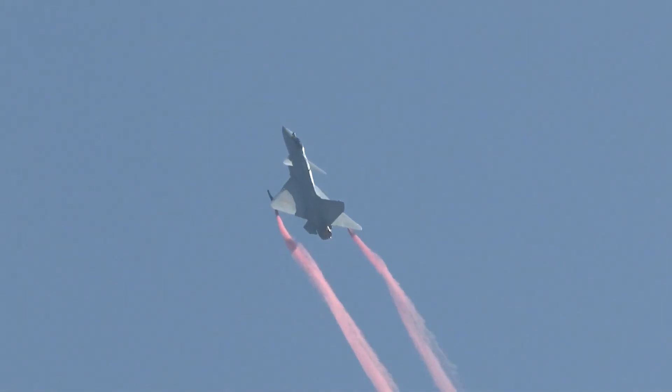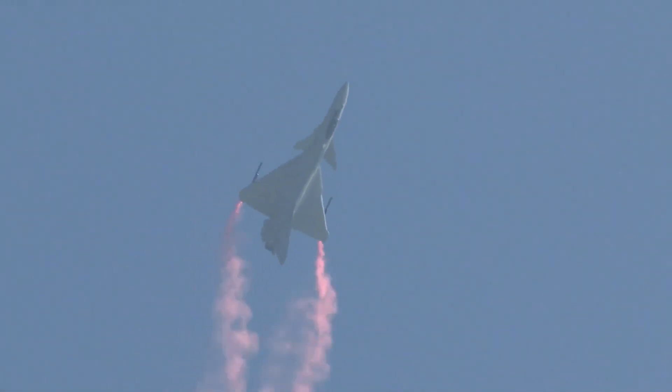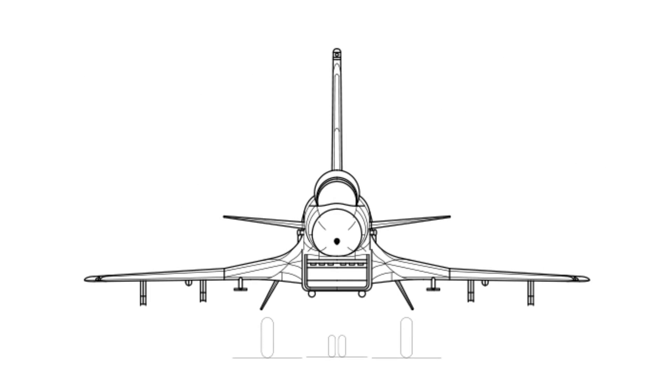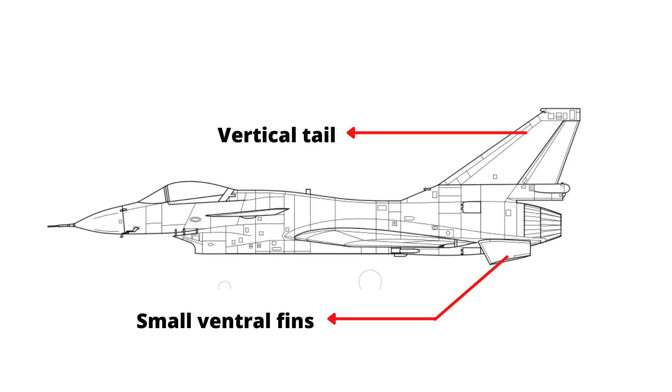The J-10C is designed with a tailless canard delta wing configuration. A large delta wing is mid-mounted towards the rear end of the fuselage, while a pair of canards are mounted higher up and towards the front of the fuselage, behind and below the cockpit. This configuration provides very high agility, especially at low speeds, and also reduces stall speed. A large vertical tail is present on top of the fuselage and small ventral fins underneath the fuselage provide further stability.